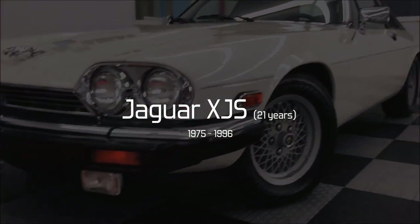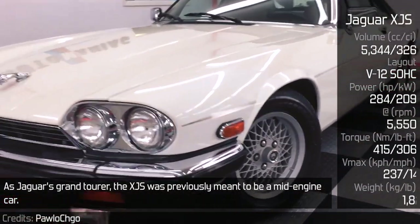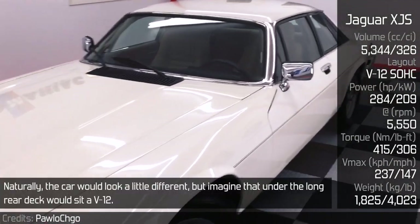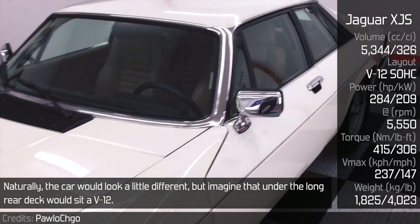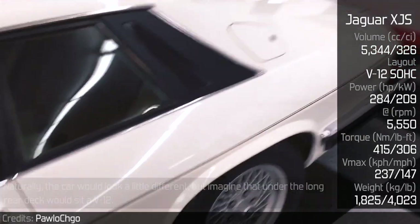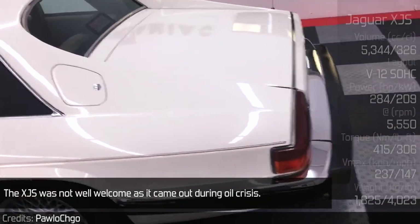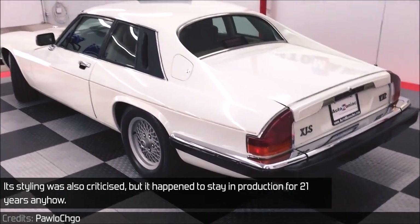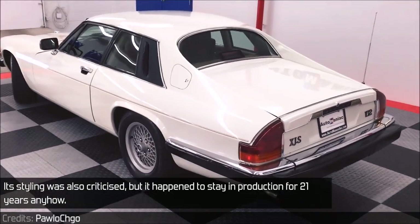Jaguar XJ-S. As Jaguar's grand tourer, the XJ-S was previously meant to be a mid-engine car. Naturally, the car would look a little different, but imagine that under the long rear deck would sit a V12. The XJ-S was not well received, as it came out during the oil crisis. Its styling was also criticized, but it happened to stay in production for 21 years anyhow.